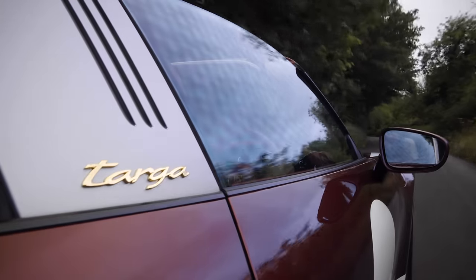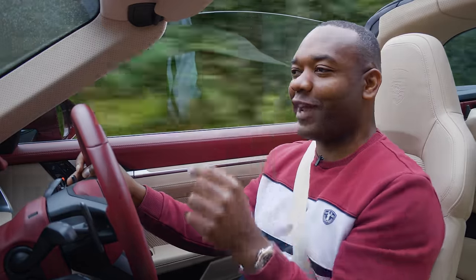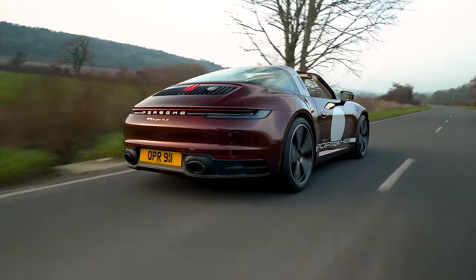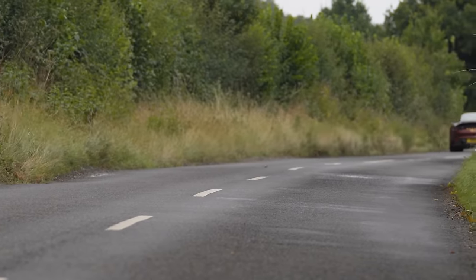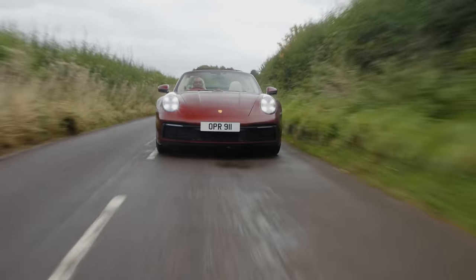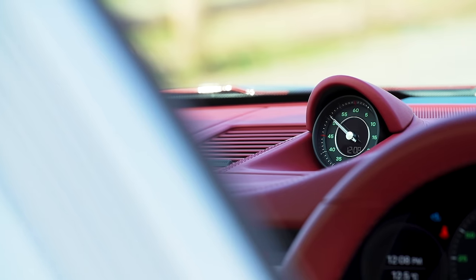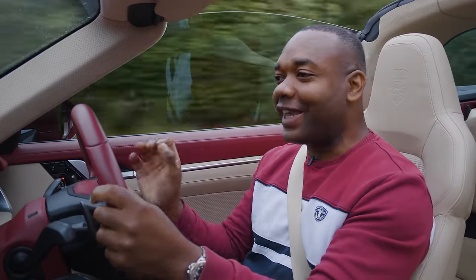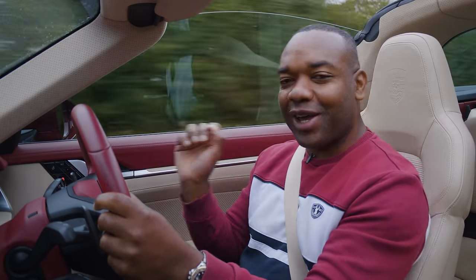I really like the gold 911 emblem on the dashboard, which shows you your chassis number, as well as this perforated roof lining — proper old school. The general all-round visibility in this car is excellent too. Because it's got that glass panel, it's so easy to see what's going on behind you. This might provide the best visibility in any modern sports car. It's also got a green font on the giant rev counter, the speedo, and the chronograph on the dashboard. Plus, if you want to spend even more money, Porsche will also sell you a dedicated watch to match the interior of your Heritage Design Edition 911 Targa 4S.